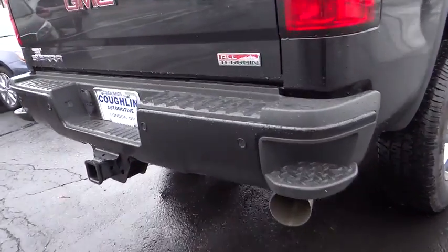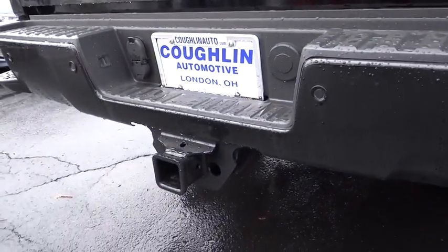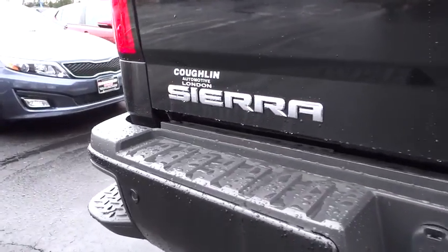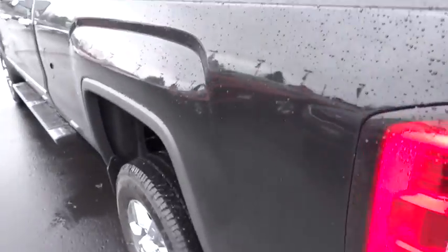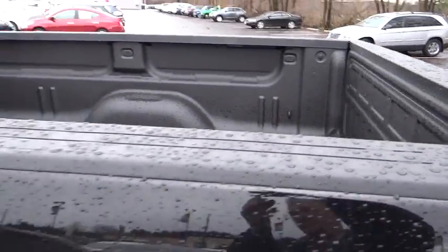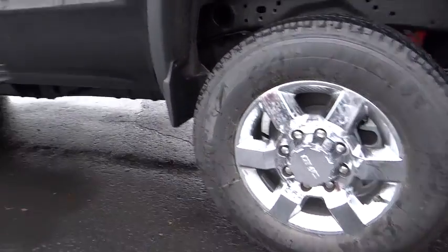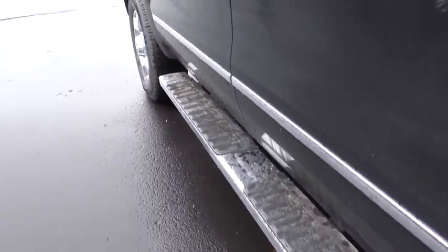Anti-lock braking system, keyless entry, leather-wrapped steering wheel, adjustable steering wheel, driver airbag, power steering, air conditioning, front four-wheel disc brakes, cruise control, four-wheel drive, auto-dimming rearview mirror, climate control, AM/FM stereo radio, rear defrost, power windows, passenger airbag, power door locks. Come see the car for yourself.